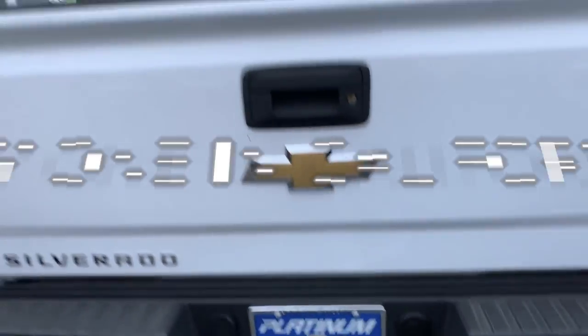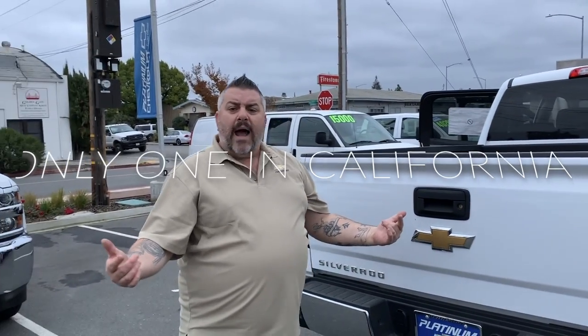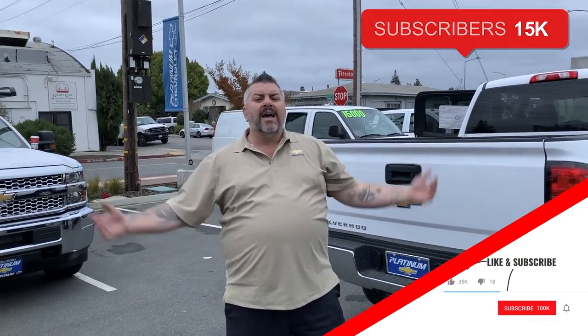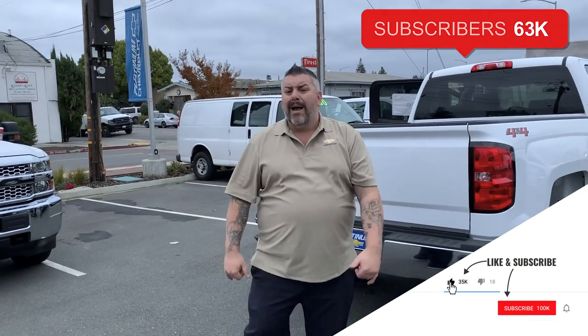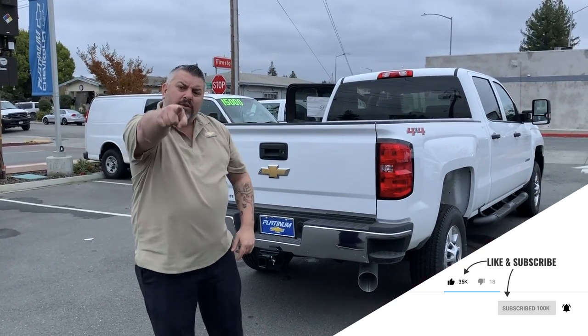Again, I don't know how the hell I still have this thing. It's the only one in the state — the name of my new series. Platinum Chevrolet, Commercial Truck Guy. We're here in Santa Rosa, California. Give us a call, drop on by, buy this truck. Let's get you into something making money soon. We'll talk to you.